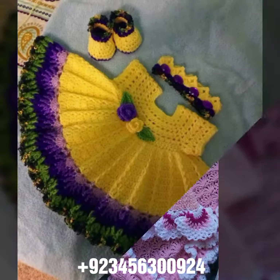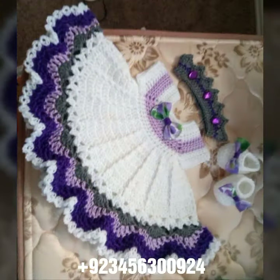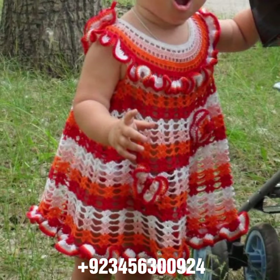Hello friends, welcome back to my channel. How are you? I hope you will be fine and enjoying life with your family and friends at home safely. Let's get into the video — I am back again with a most demanding, attractive, and amazing collection of crochet baby frog designs.